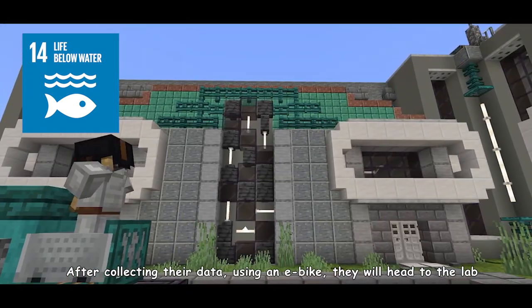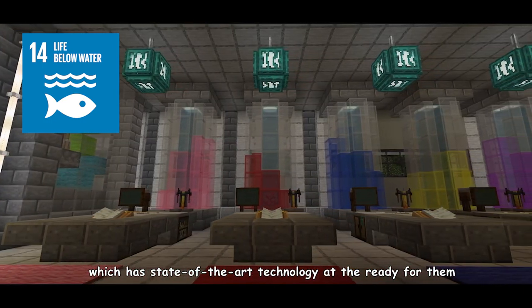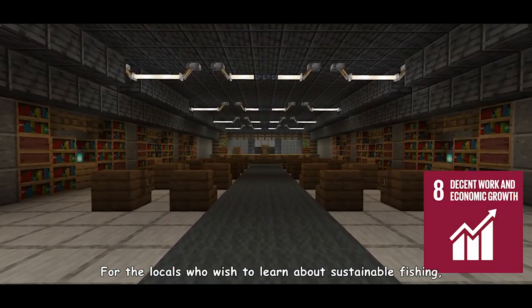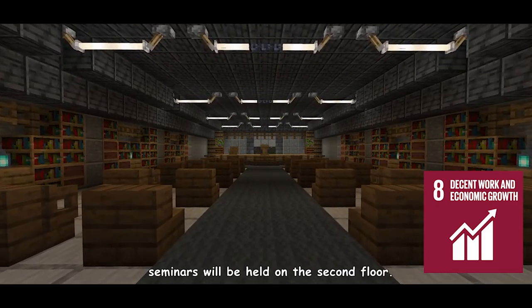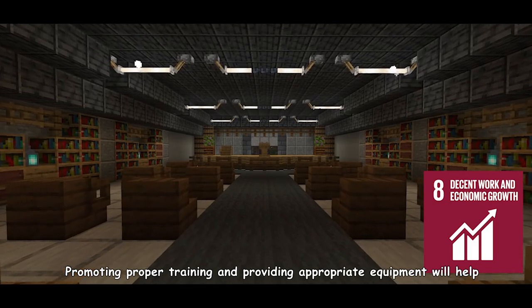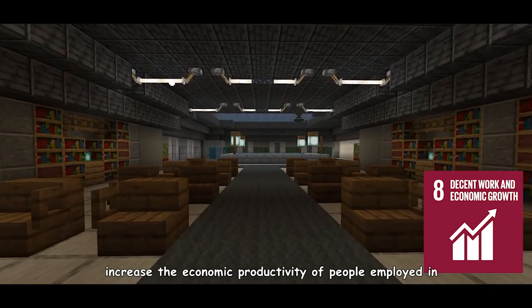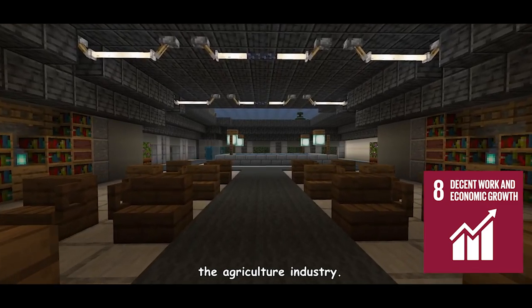After collecting their data, using an e-bike, they will head to the laboratory which has state-of-the-art technology at the ready for them. For the locals who wish to learn about sustainable fishing, seminars will be held on the second floor. Promoting proper training and providing appropriate equipment will help increase the economic productivity of people employed in the agriculture industry.